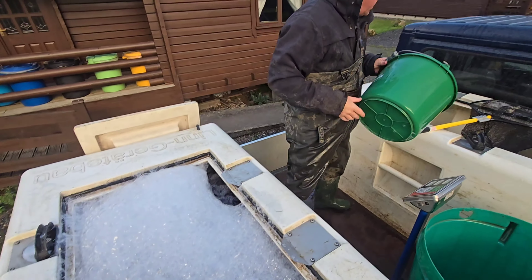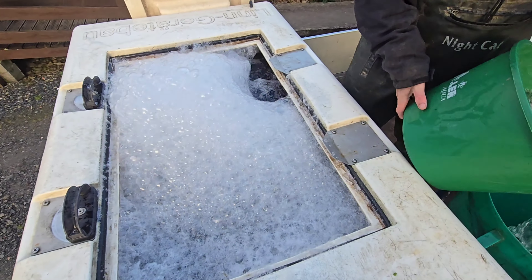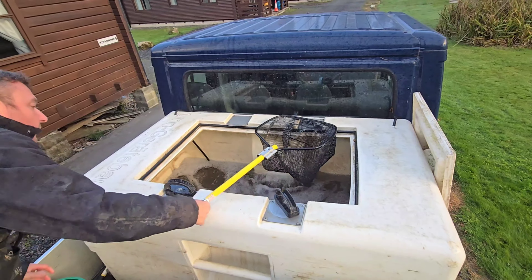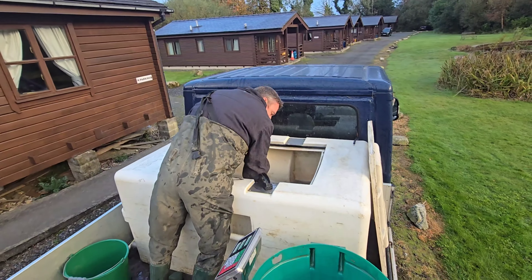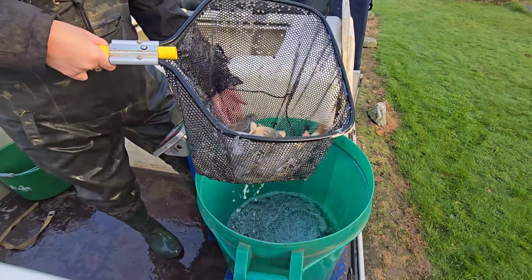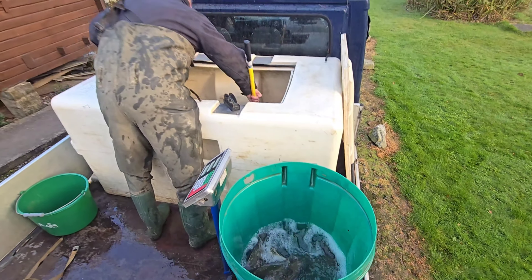So what's in this tank? I've got F1s in this back tank here, and then Mirrors and Ghosts in this one here. What he's doing is just netting them out of there onto the scales so he knows exactly what's going in.